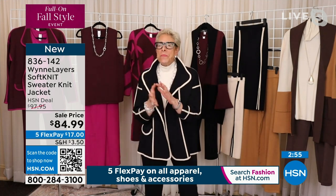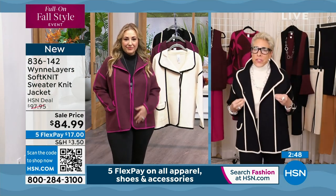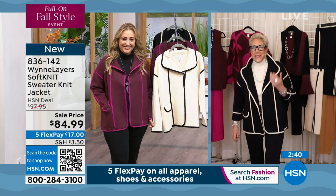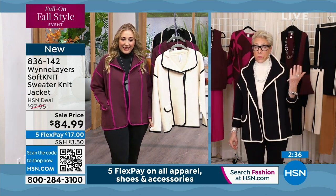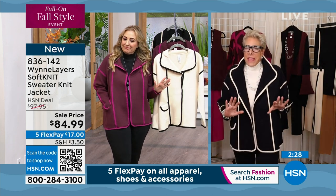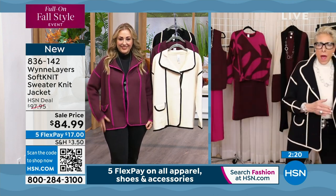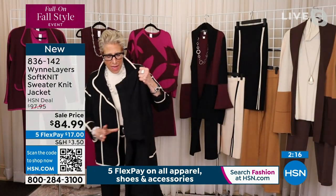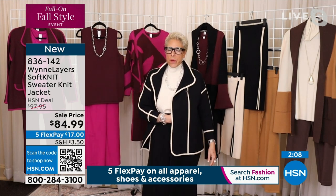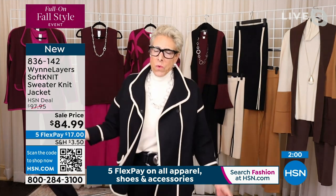Marla thought there had to be a way to do head-to-toe knit dressing without selling a kidney to afford it — those high-end outfits run two to five or six thousand dollars. She can't believe this jacket is $84.99, just $17 on flex pay. The skirt and top work with it too. She shows last year's sweater knit pants in black, which coordinate perfectly — the blacks are very consistent season to season. It's like Garanimals for grown-ups.